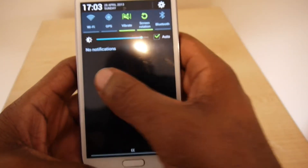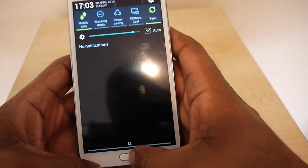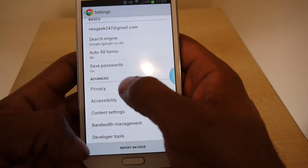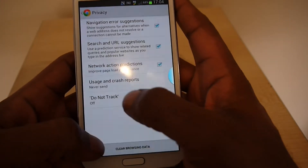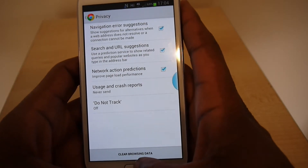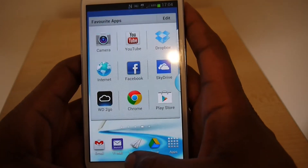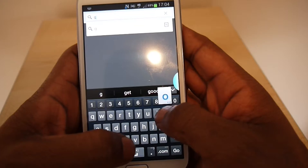Now let's turn off Wi-Fi and go to mobile data, which is already on. Let's go to privacy, clear browsing data, and clear it — so there's nothing cached. Now let's try it on mobile data. There's the 4G indicator.